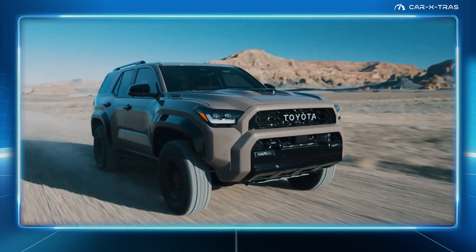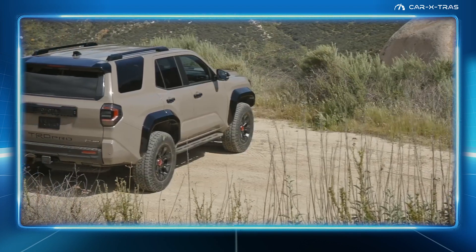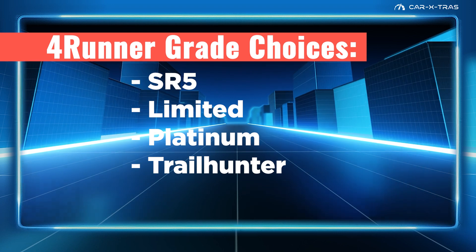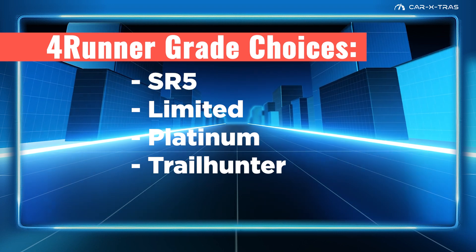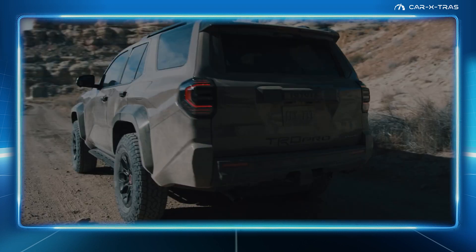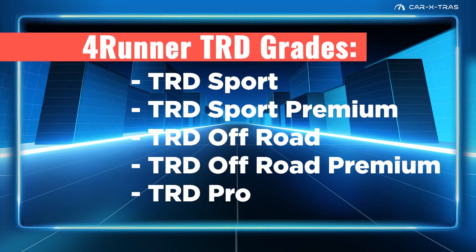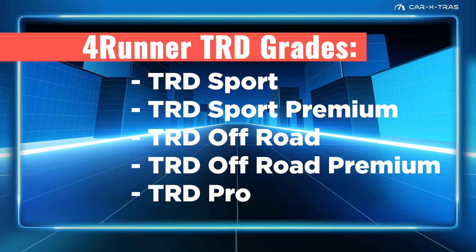Expanding its grade offering to provide customers with more choice than ever before, nine grades will be available, including SR5, Limited, Platinum, and Trailhunter, as well as five different TRD grades, namely Sport, Premium, Off-Road, Off-Road Premium, and Pro.